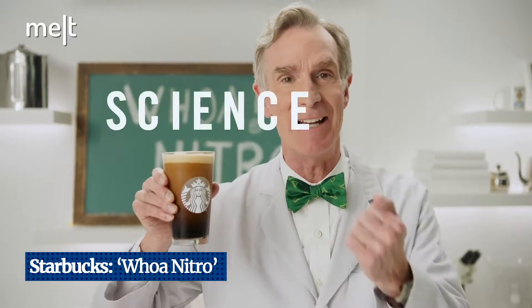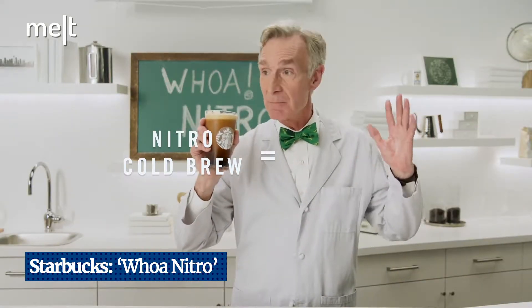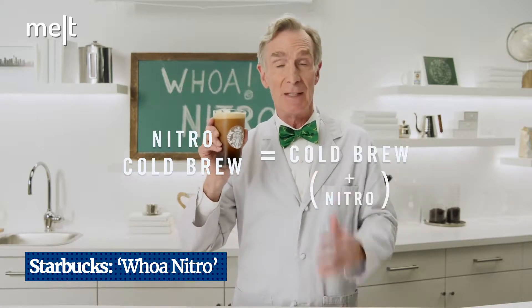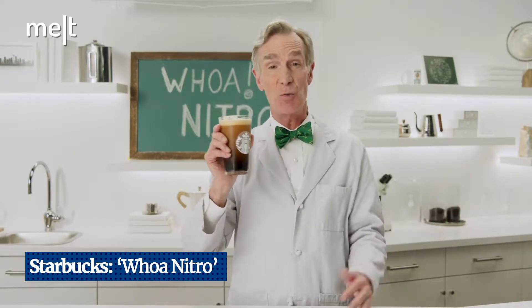In the film, Bill Nye says: 'No, it's not magic, people — it's science, like everything else in the universe. And for Nitro Cold Brew, it all starts with cold brew. In cold brewing, coffee doesn't get hot, so there's far less acid making its way into your cup, which makes it taste naturally sweeter.'